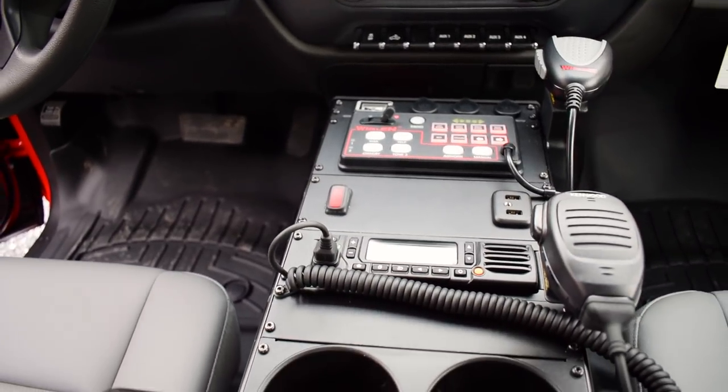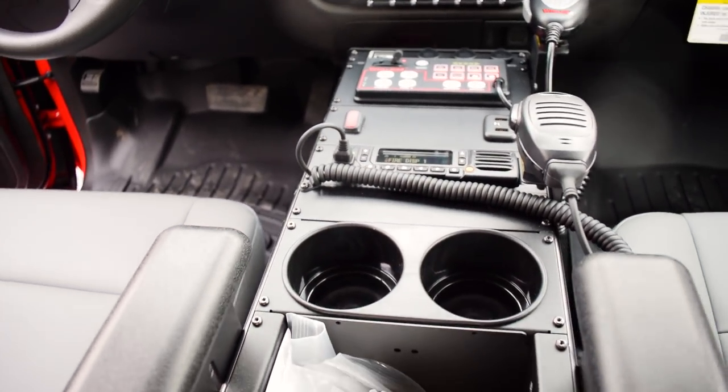Here we are inside the vehicle. This vehicle we have equipped with a Whelen 295 dual tone siren, as well as the customer's provided radio that you'll see in here. It also has the map book holder in the far rear of the console.